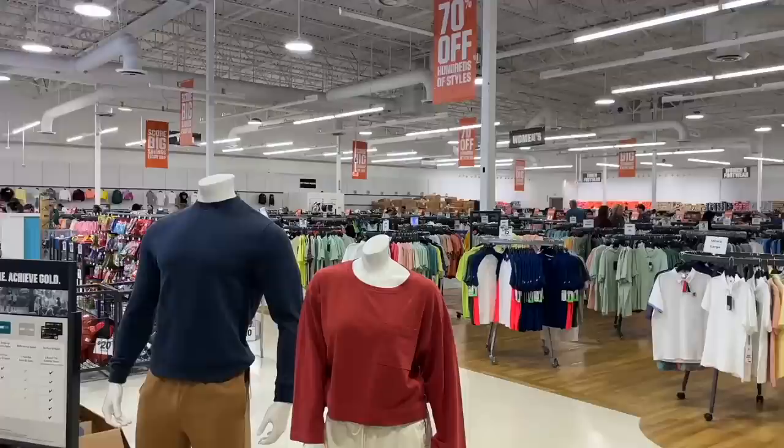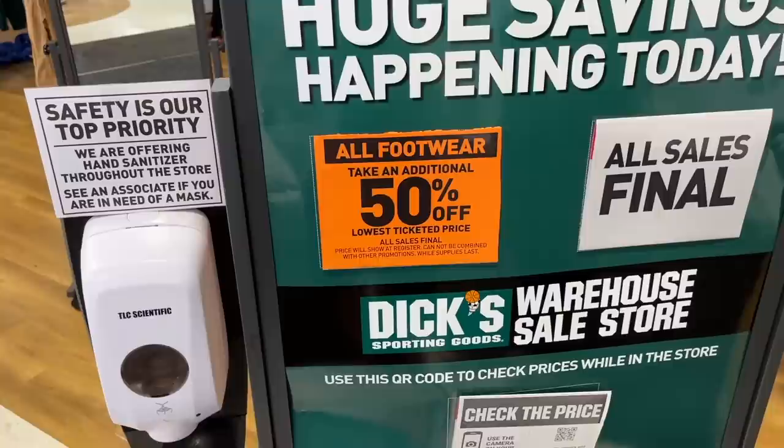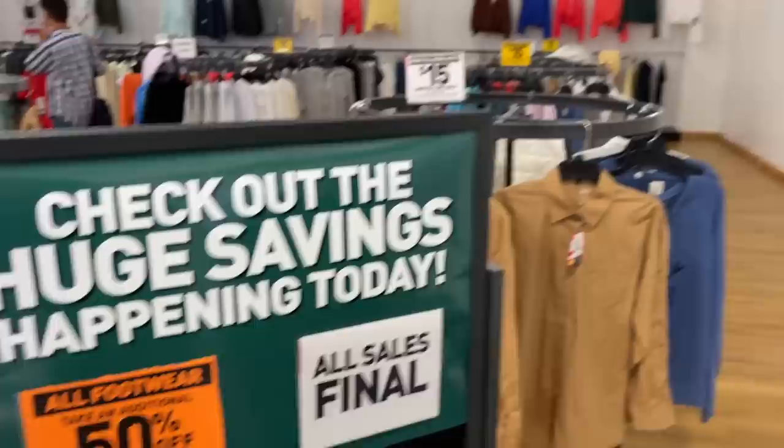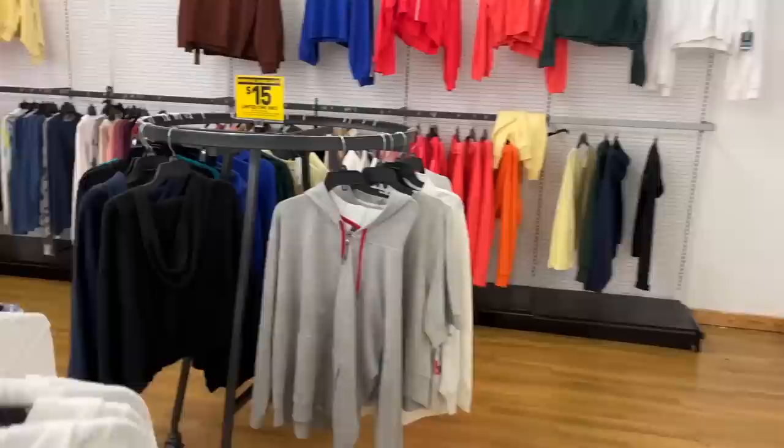You never know what you're going to find, so let's go check it out. This place is absolutely loaded — they've got a bunch of fresh pallets over there they'll probably put out after the holiday season. Check this out: an additional 50% off all footwear. They have a huge shoe section, bigger than a normal Dick's, and it looks like there's a ton of deals. Limited time only, all sales are final. This section looks a little picked over, but we'll probably find some deals.